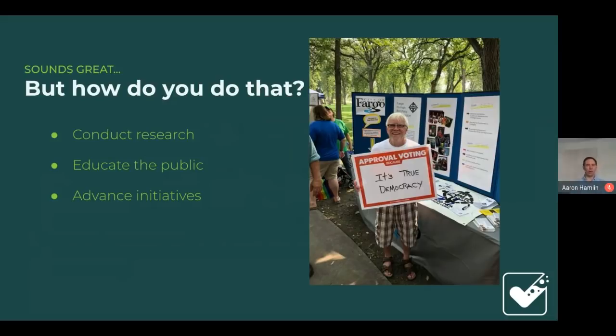Right now we also focus on approval voting, because it fits a sweet spot of not being too complex while doing a good job maximizing utility for the electorate. We have three branches: we conduct research — often polling research, which we did in the 2016 and 2020 elections — we educate the public through our website, public talks, and advertising, and we coordinate with other organizations to advance ballot initiatives.